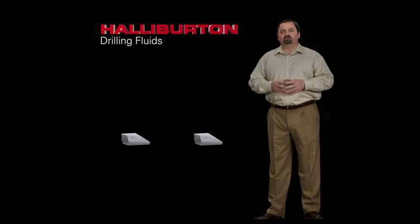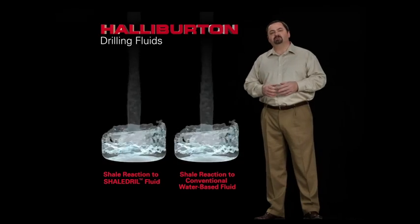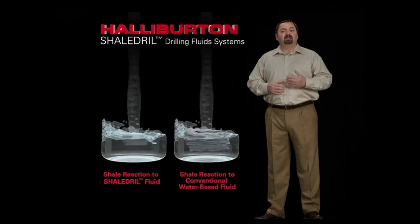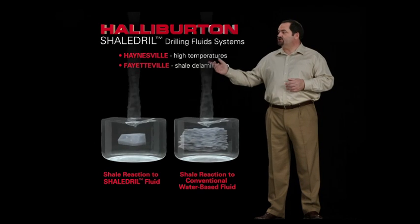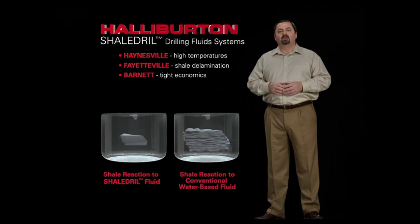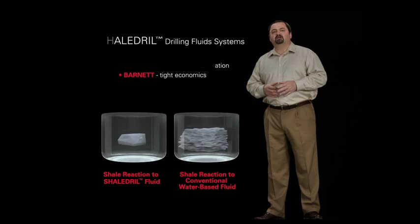Drilling fluids are integral to constructing efficient shale wells. The challenge here is finding the right fluid to address the varying challenges of the major shale basins. Halliburton's family of shale drill fluids have been designed and can be customized for your shale's unique DNA, such as high temperatures in the Haynesville, shale delamination in the Fayetteville, or tight economics in the Barnett. All these fluids provide high performance and address specific environmental drivers without sacrificing cost.